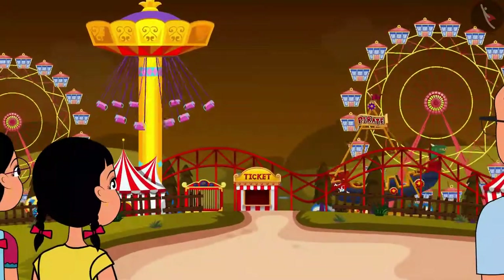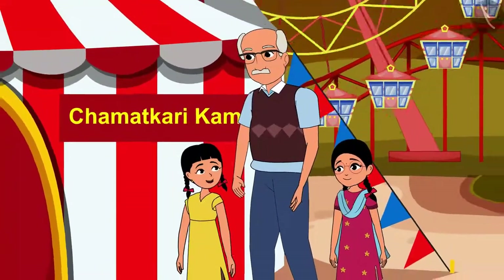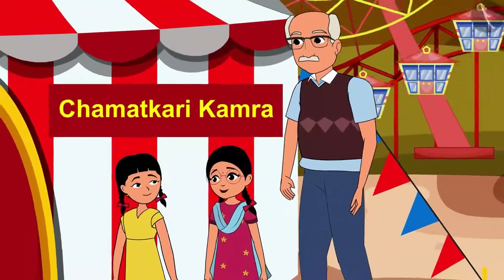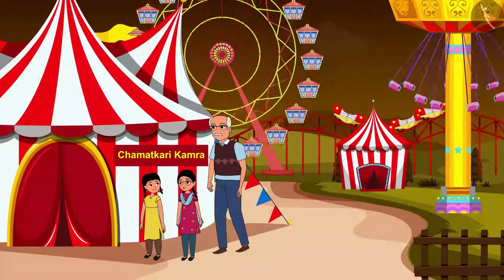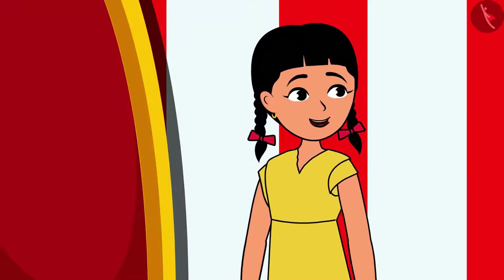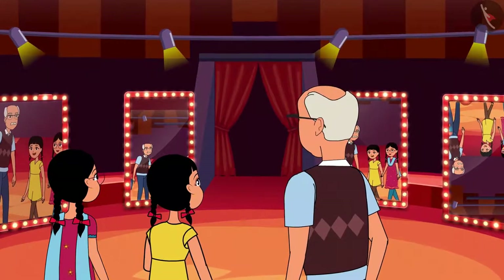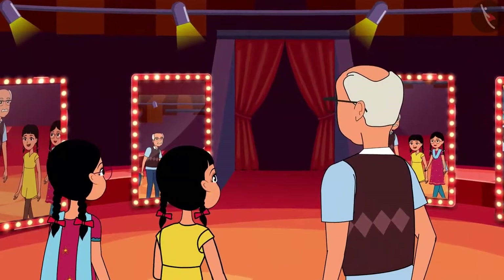Oh, we have come to the fair. Dada Ji, see — here it is written that this is Jamatkari Kamra. I am very eager to go into this room. I also have to find out what miracles will be seen here. Let's go in and see. Oh, everything looks so hodgepodge — so many reflections. Rinku, look, how many mirrors are there?